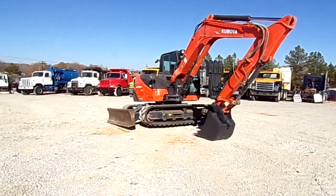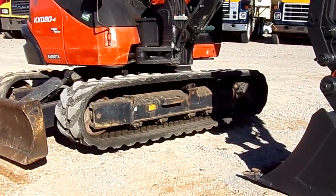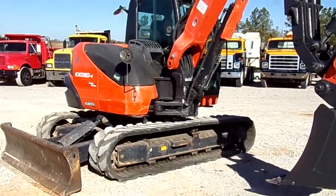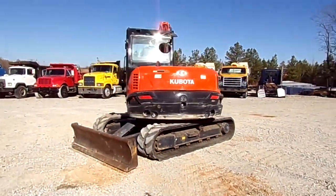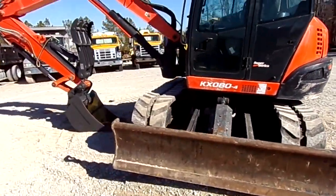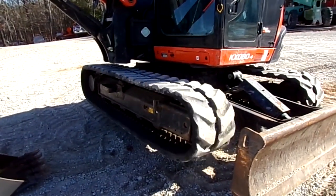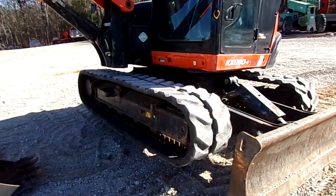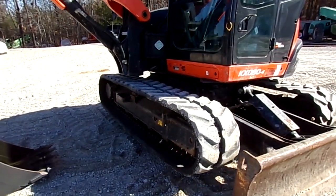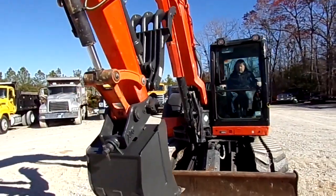This is a really, really nice machine right here, folks. You're not gonna see one this nice this cheap anywhere else.